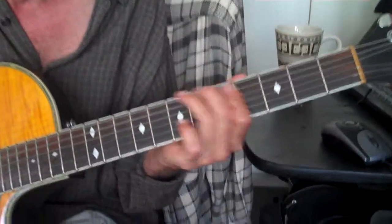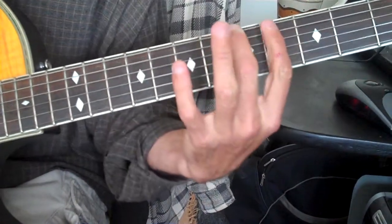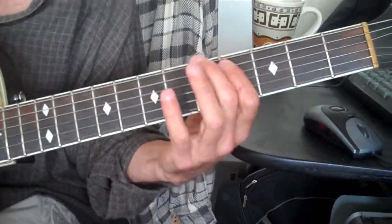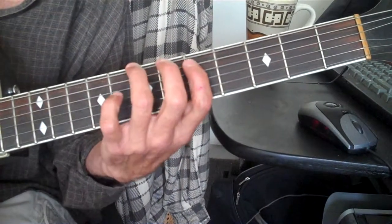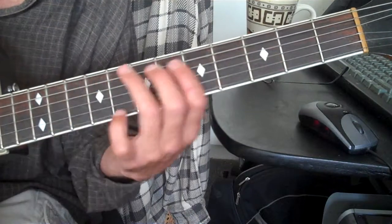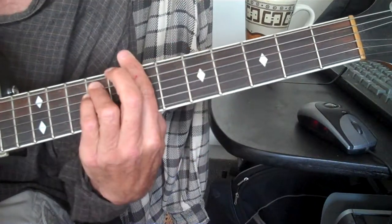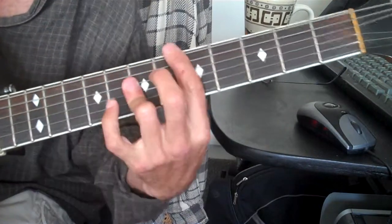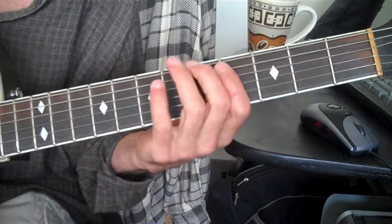So we're looking at this lick. We have the root and the third of an A chord, and then we go in minor thirds up chromatically. That second one is replicating the two chord, the B minor of the key of A.